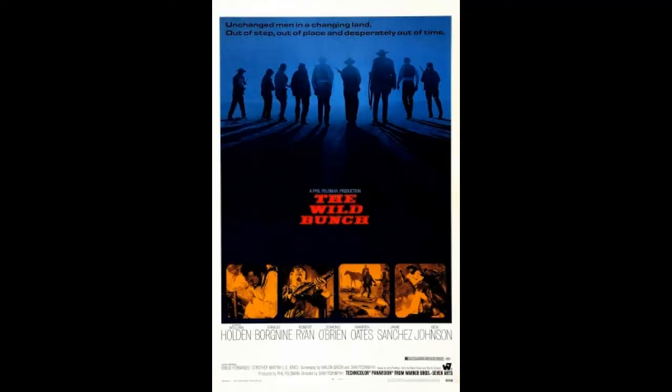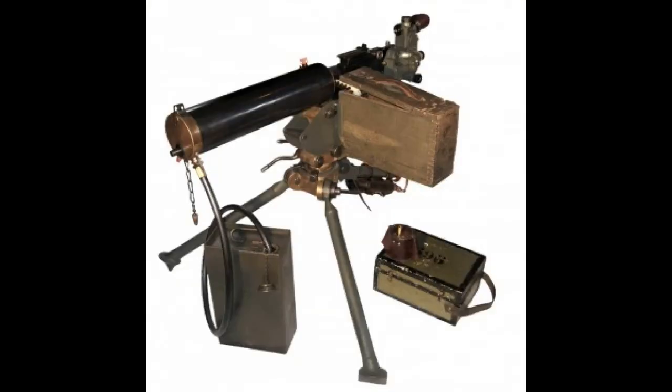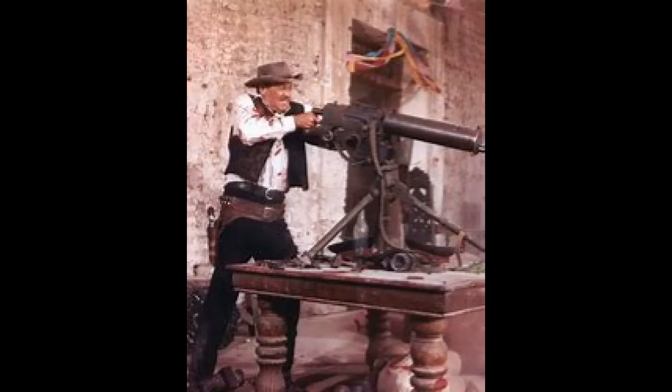Number 2, my number 2 pick — what a great movie — The Wild Bunch, 1969. And in this movie, he uses a Browning M-1917, yeah, at the very end of the movie.